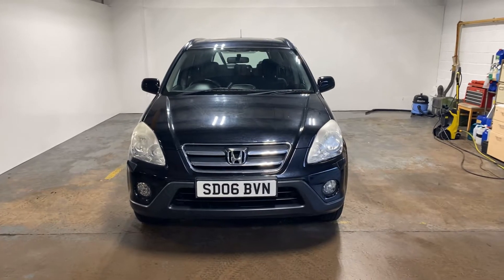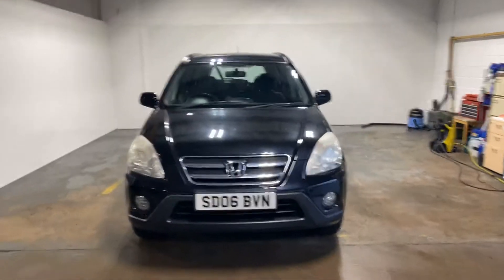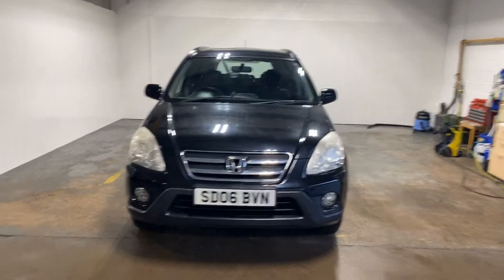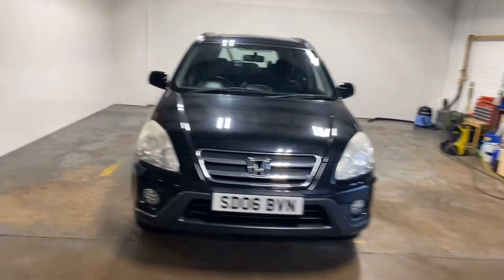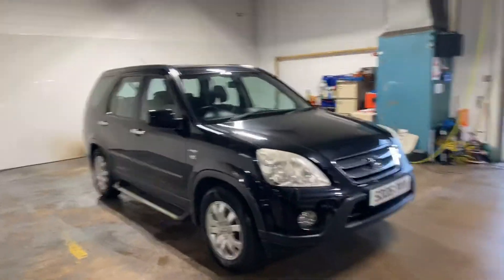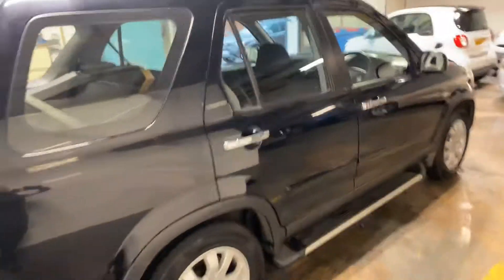I'm quite excited about this car just because it's quite unique — being a one owner from new Honda CR-V. It's really clean and tidy and it is a beauty. It's got the side steps on it. It's a really well looked after car. It drives absolutely perfectly and it is as tight as a drum.